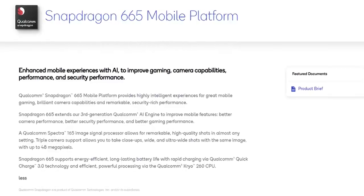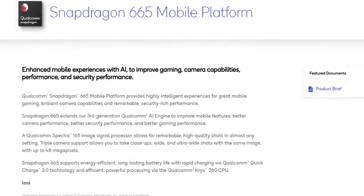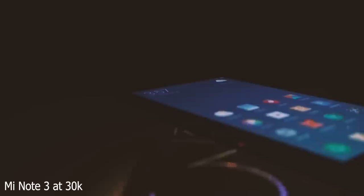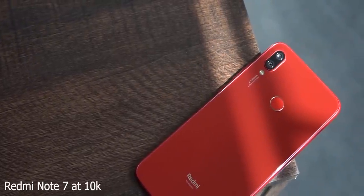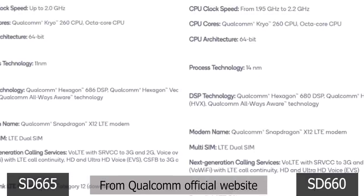Now let us start with the Snapdragon 665. This is the follow-up to the Snapdragon 660. The 660, if you remember, started as a premium chip before slowly ending up as a midranger. If you look at the cores and clocks of the 665, it is actually slower — still an octa-core, 4 power-efficient and 4 high-powered Cryo 260 cores, but up to 2GHz instead of 2.2.